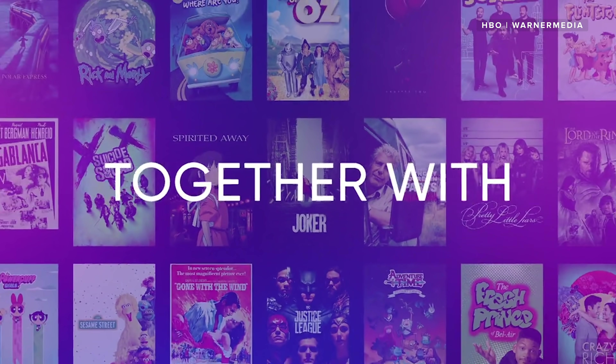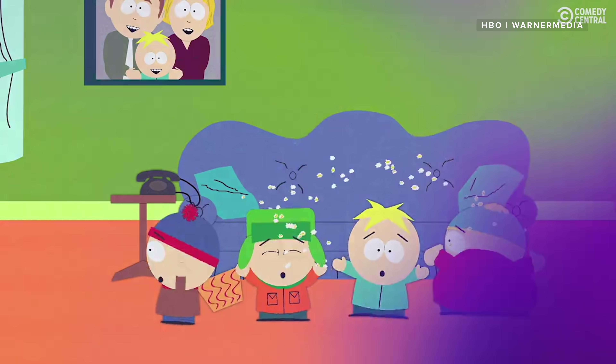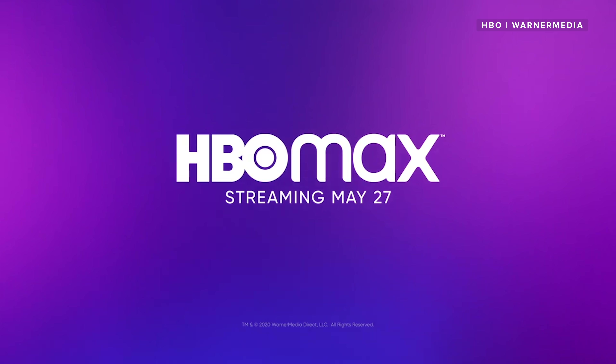HBO Max is flat out the best way to get HBO content. It gives you everything in HBO's regular catalog with its originals and movies, plus you get Max originals, classic content, Looney Tunes, and more. Max's price is the same as HBO's other streaming options, so you pay the same and you get more content.